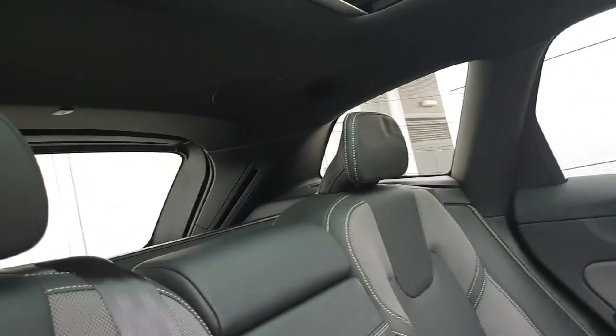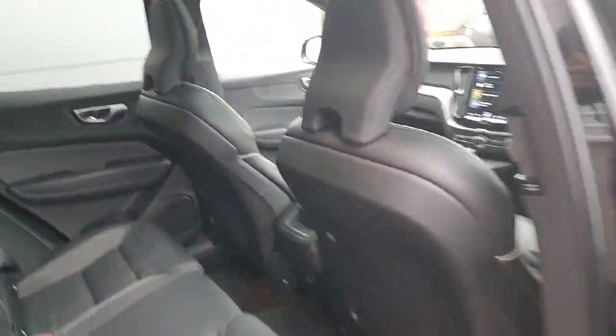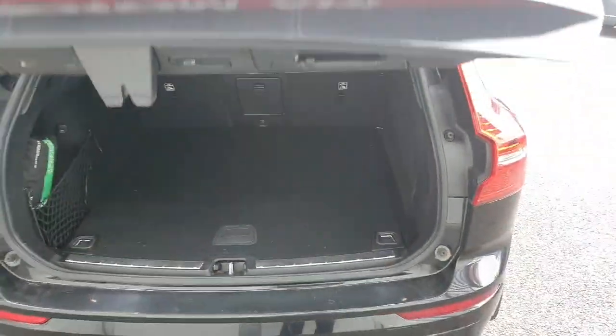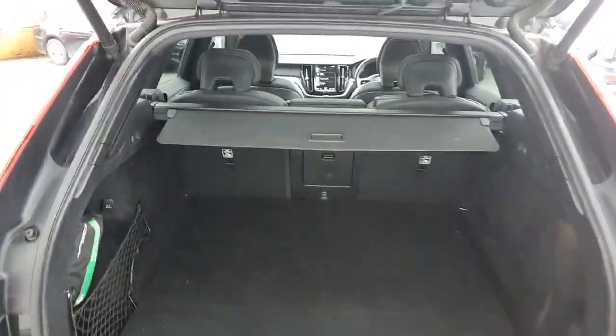It has USB connections at the front and back of the car. It's a full-sized SUV, five-seater, and features an electronic opening and closing boot system with beautiful boot space and good practicality.